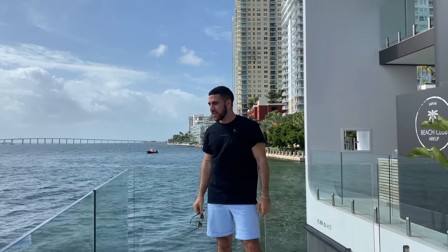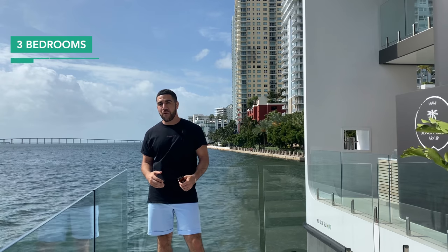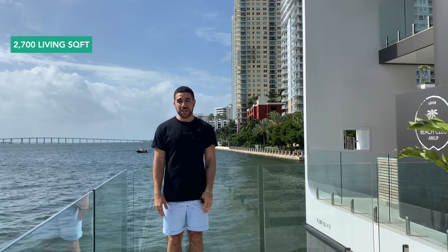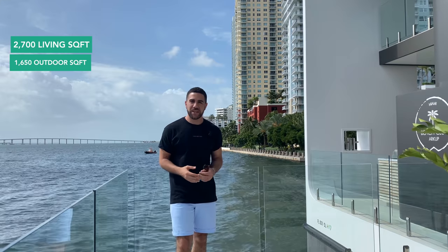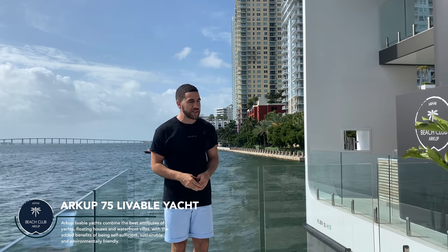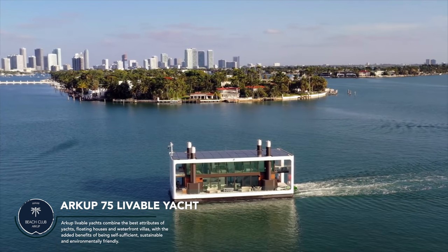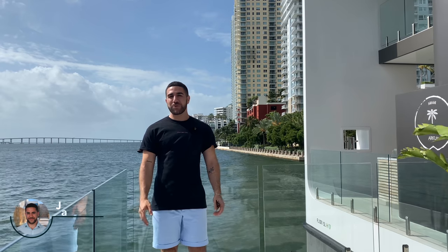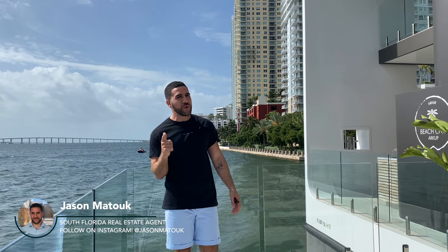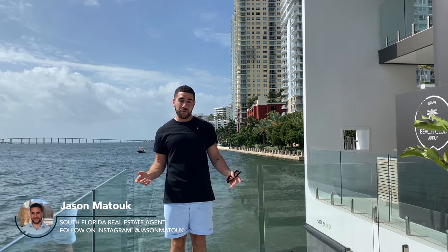I'm going to level with you guys - I don't know how we got here. Actually, that's not true: a lot of hard work. Today we are going to be looking at a three-bedroom, four-and-a-half-bathroom floating villa in Miami. It's got 2,700 interior square footage and about 1,500 square feet outside on the terraces alone. This is going to be the most in-depth, awesome, fun tour of the Arkup in Miami, also known as the floating villa. I don't know whether to call this a house or a boat, but technically it is a boat since we are on the water and this thing does move. My name is Jason Matouk, I'm a real estate agent in South Florida. If you'd like to see this or want to buy this, you know who to call.